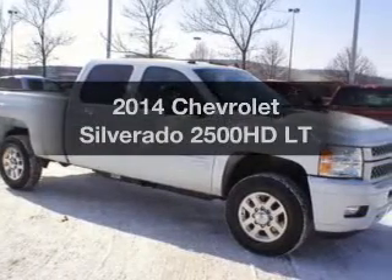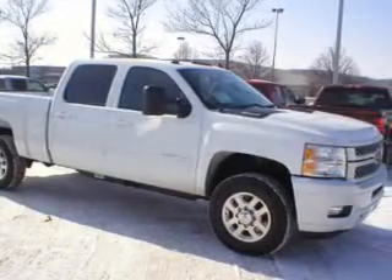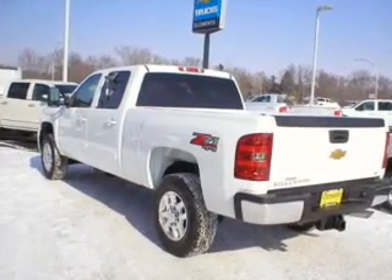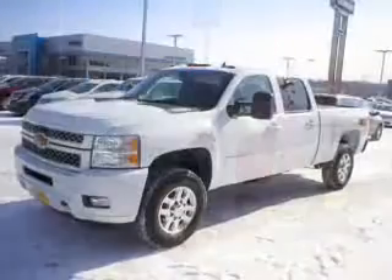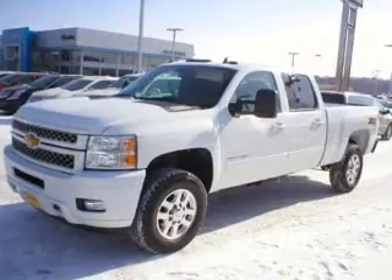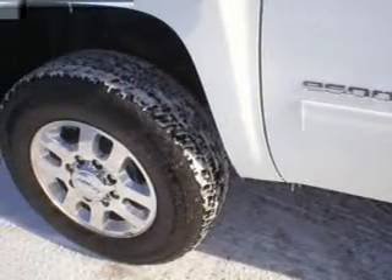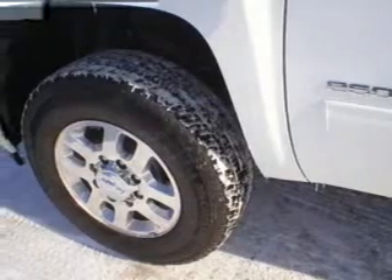Get noticed in this 2014 Chevrolet Silverado 2500 HD. This is the set of wheels you've been looking for. The powertrain includes four-wheel drive with a powerful eight-cylinder engine driven by a six-speed automatic transmission. Anti-lock brakes help you bring your vehicle to a safe stop.